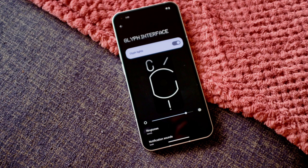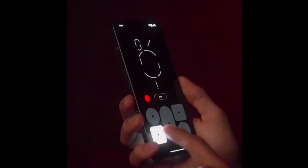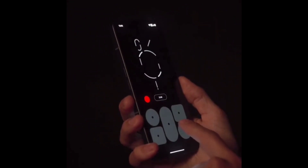If you're puzzled why Carl Pei is collaborating with the DJ super group that defined electronic music in the mid-2000s, the answer is quite simple: Swedish House Mafia members have been early investors in Nothing since the company was founded in 2020, so it's only fitting to get first dibs at the glyph composer.